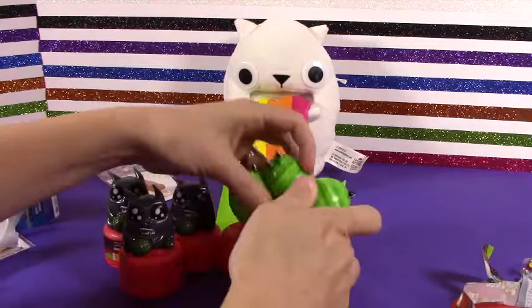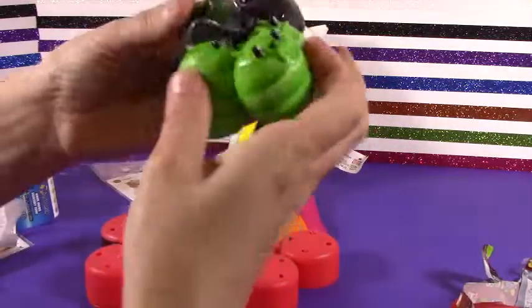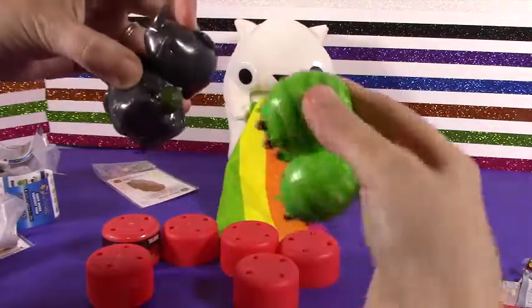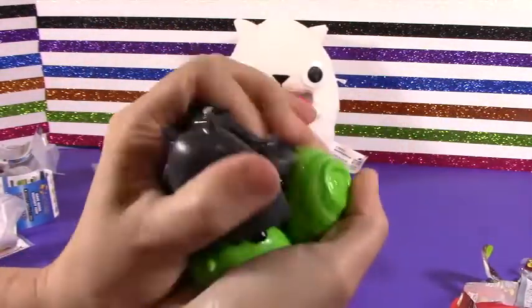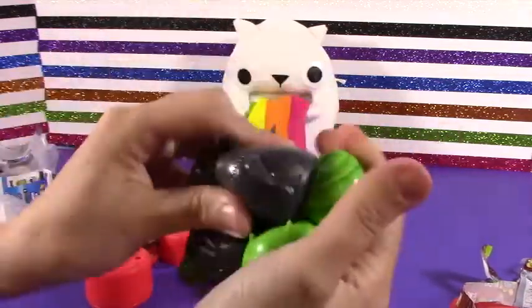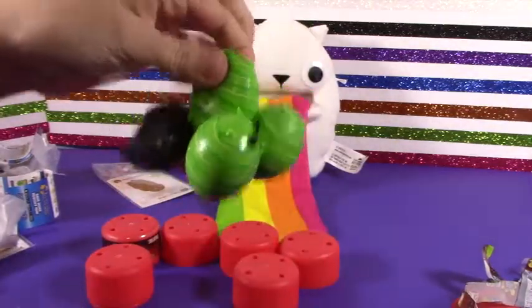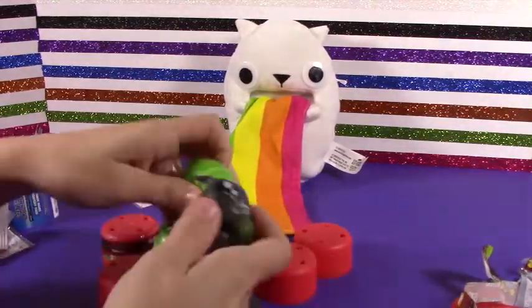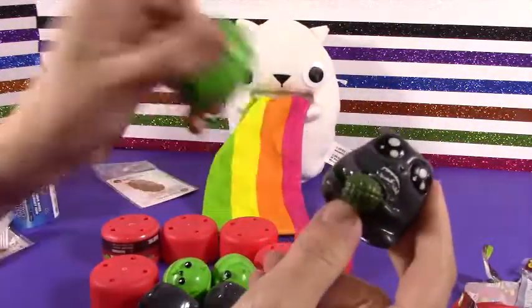But they are super cute and super fun to squish. They all stick together — let's see if we can make them all stick together. The Catermelon ones stick together good. And they squish so well. These squish better than the others. Now they're sticking. I really like these. I love this one back here.